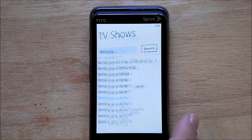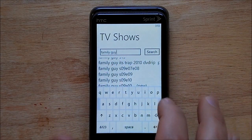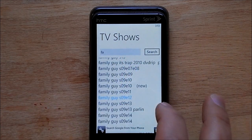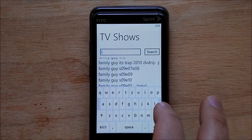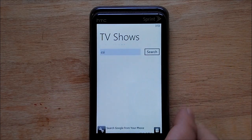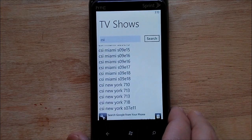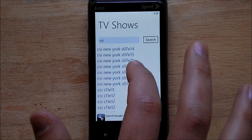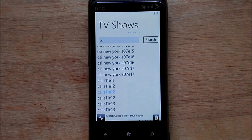It works for most shows. I wonder if CSI shows up — and there you go: CSI, Miami, New York.